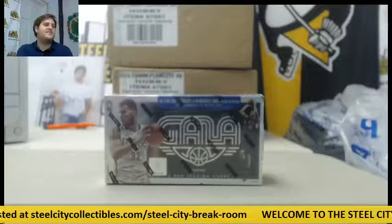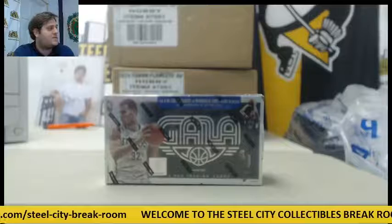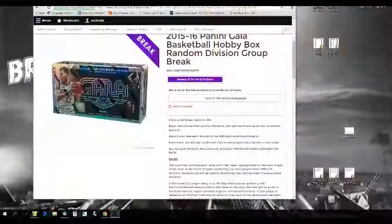Good morning. Welcome back to the Steel City Breaker. We're about to start off the morning with our 2015-16 Panini Gala Basketball Hobby Box Random Division group break number one.